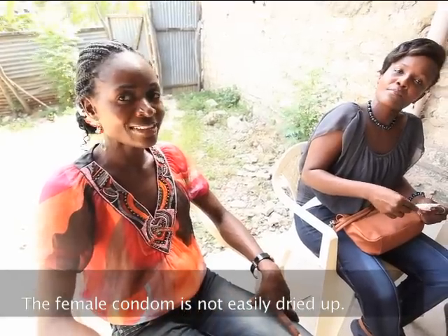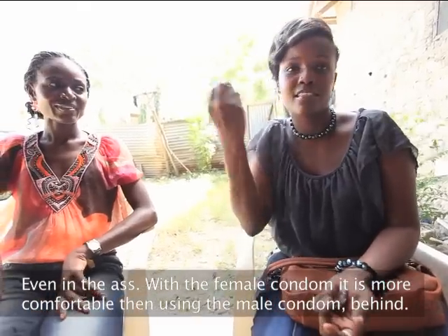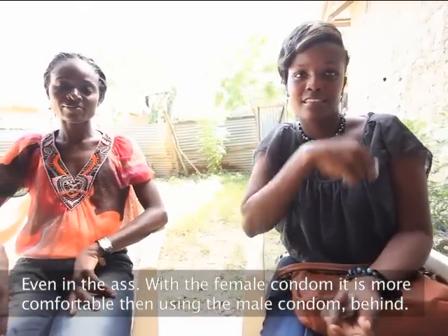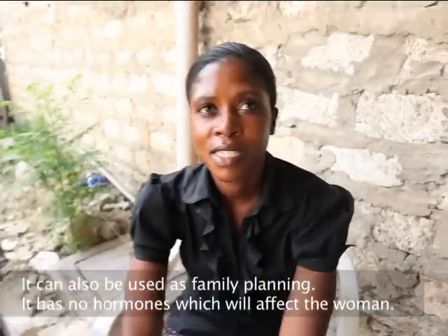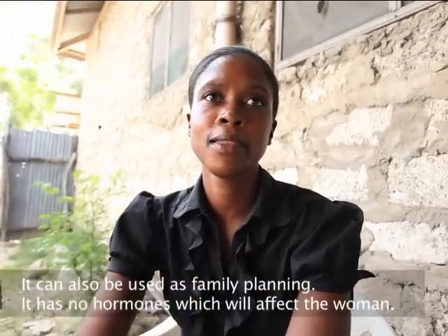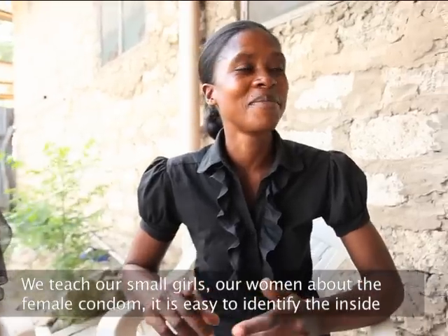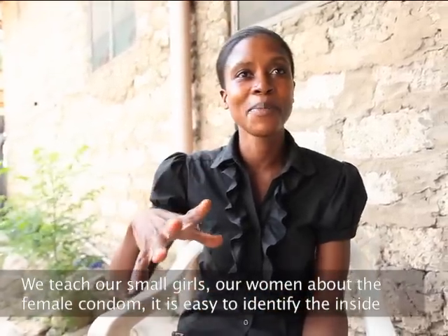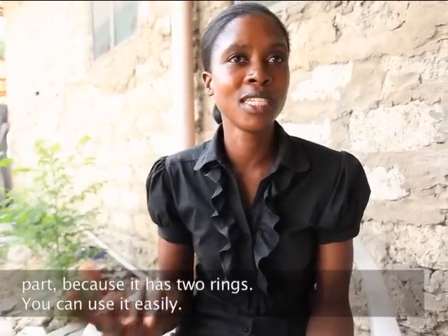The female condom is not easy to dry up. Even in the ass, we use it. With the female condom, it's more comfortable than using the male condom behind. It can also be used as a family planning method. It has no hormones which will affect the woman. We teach our young women about the female condom. It is easy to identify the inside part because it has two rings, so you can use it easily.